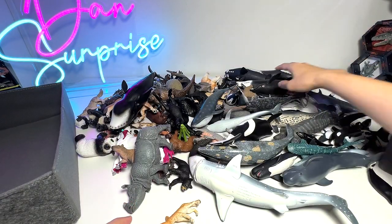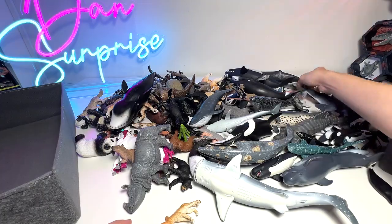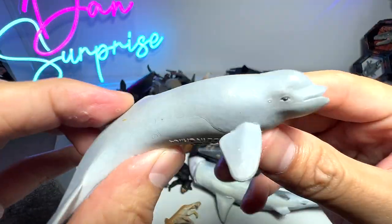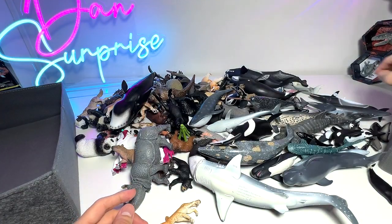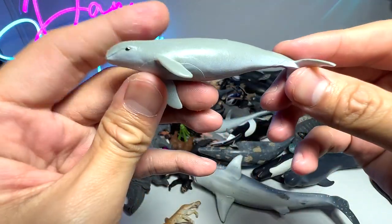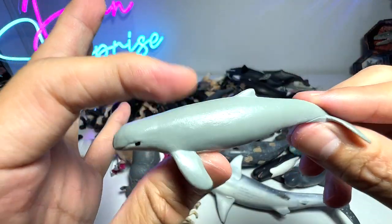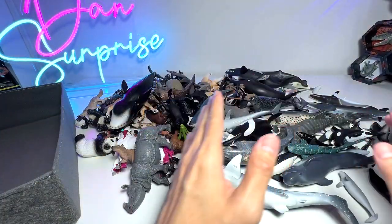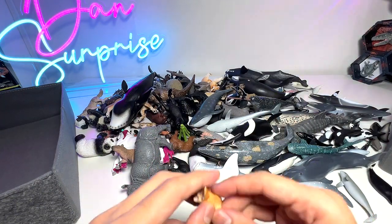And what about this one right here? Beluga Calf - a Beluga Calf is basically a young Beluga Whale. And here's another one. I think this is a Pygmy Sperm Whale, I'm not too sure. We'll have a look at it later on again.